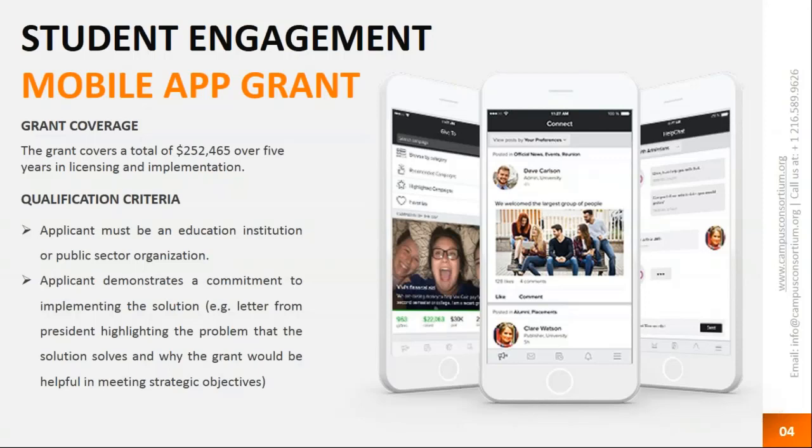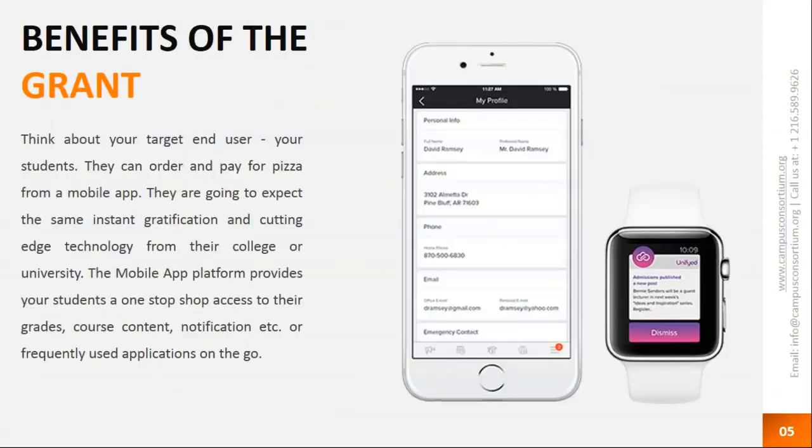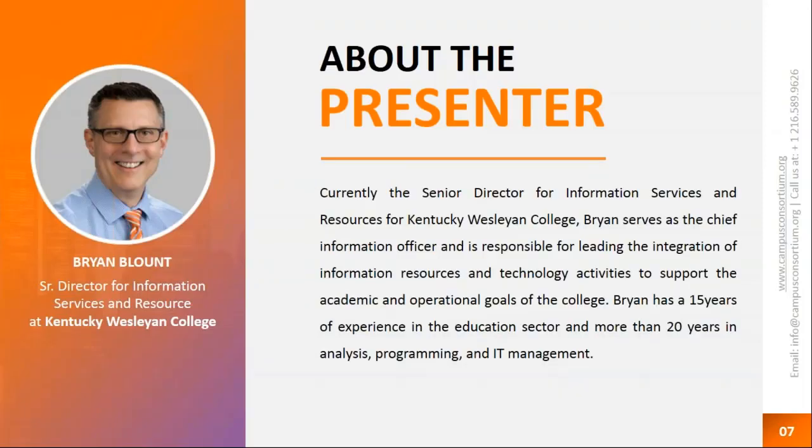Once we receive the application, we'll do a quick qualification call and demo the product. Once the product is shown to you, we'll work on awarding the grant. The benefits of getting the grant include, of course, 100% funding. The mobile app platform provides your students with one-stop shop access to their grades, course content, and notifications. It integrates with your LMS and ERP and gives you about 20 features absolutely free.